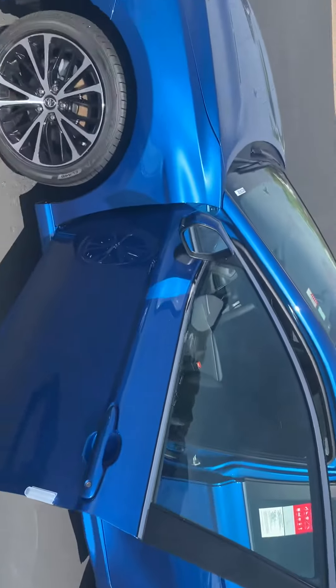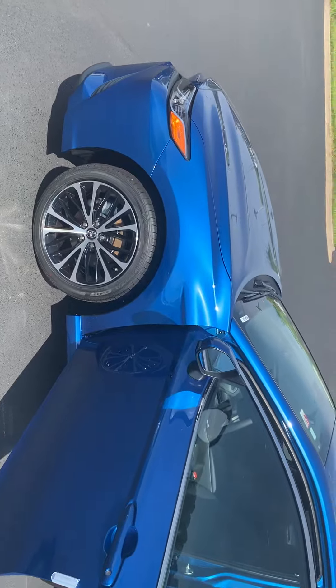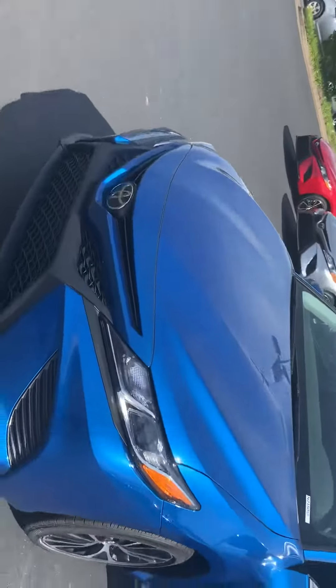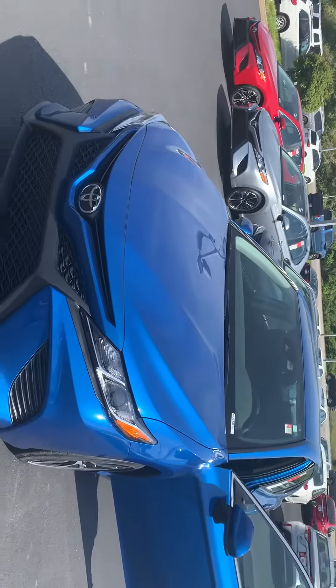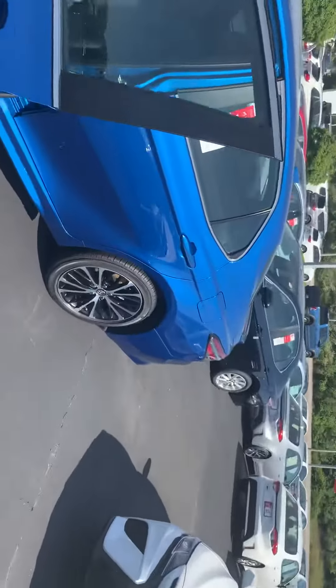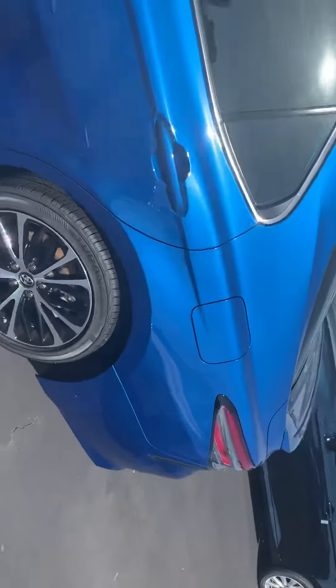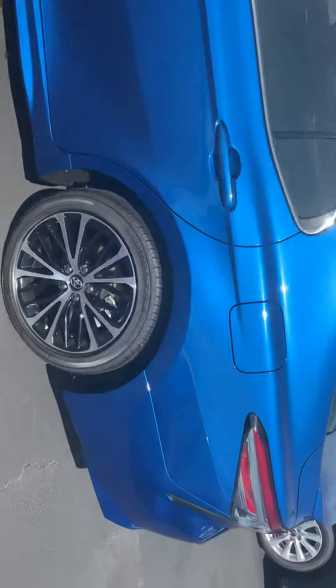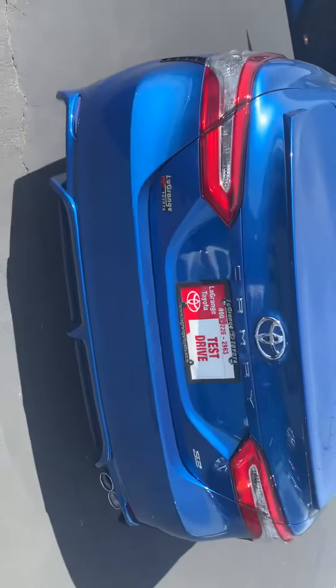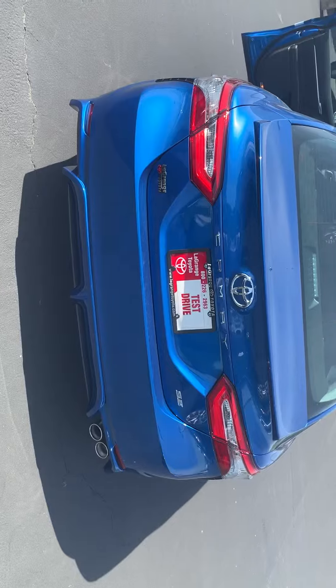So here we have a nice body line here on the side. Beautiful rim. Headlights. Beautiful rims.